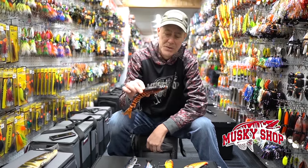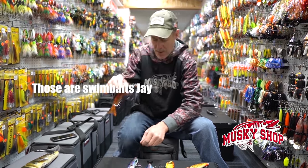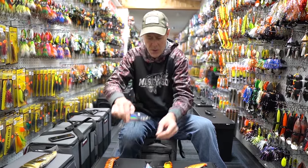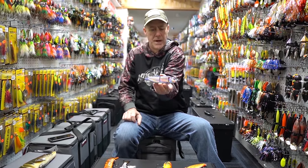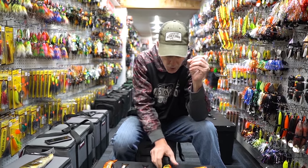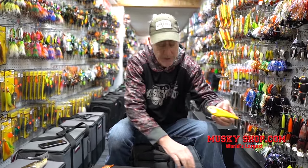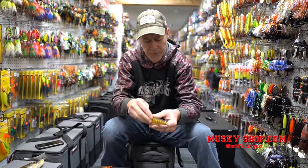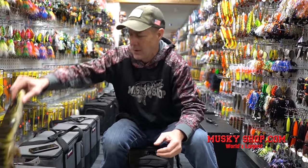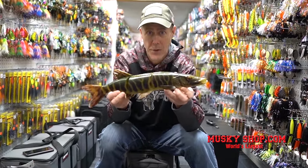Lots of cool new stuff from Savage Gear this year. Start out with some of the glide baits: the Hard Pike, the Glide Swimmer, and the redesigned Freestyler version two. We've also got the Deviator and the Freestyler — it's more of an erratic jerk bait. Check out the Line Through Pike — don't worry, it comes in a smaller size too.